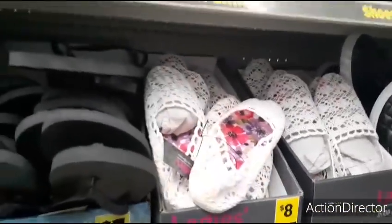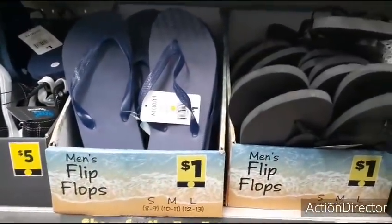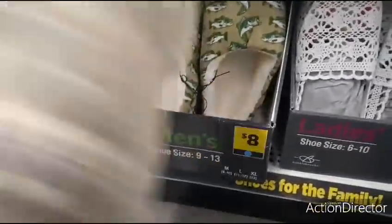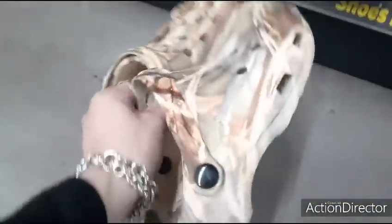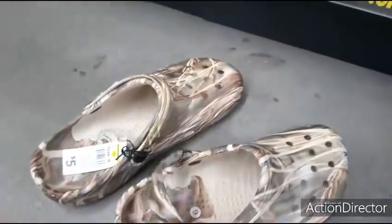I wonder if they have any other colors. Of course they have the regular flip-flops for $1.00. These are like faux crocs — $5.00. These are nice and light, good for water shoes — these could almost float.